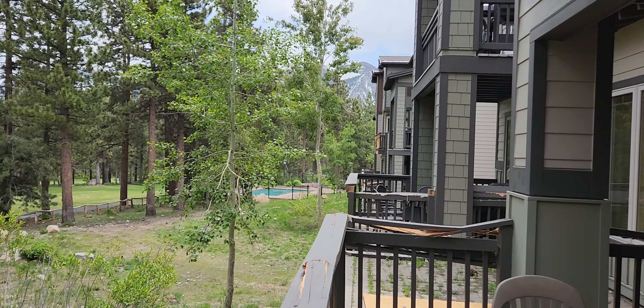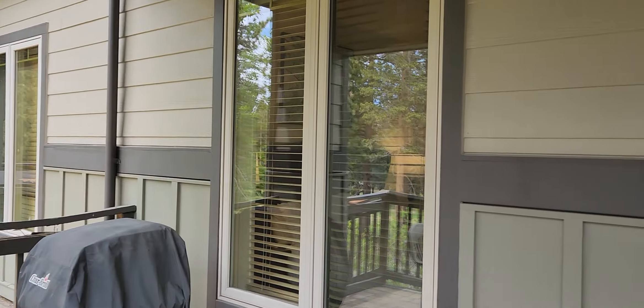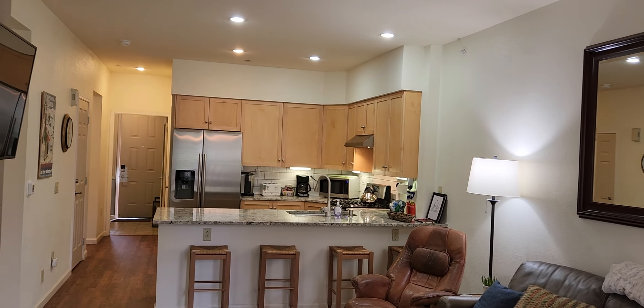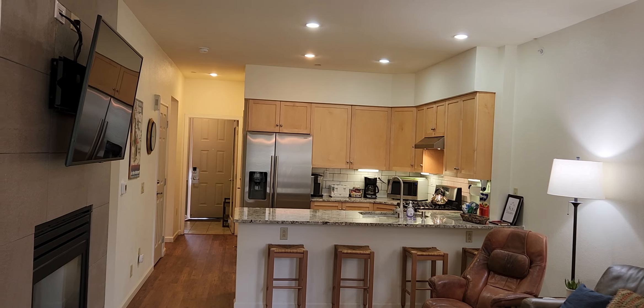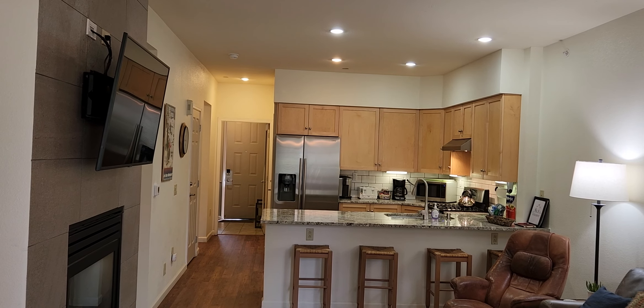It's very nice. This just came on the market for $949,000 and it'll be on open house tomorrow. Again, Mammoth Green, Unit 121 at Sierra Star. I hope you enjoyed this video and I'll see you on the next one.